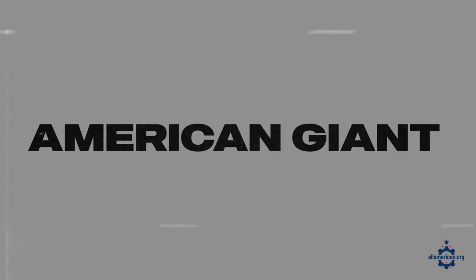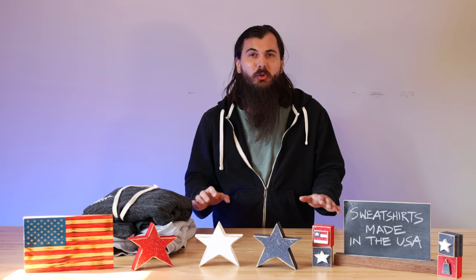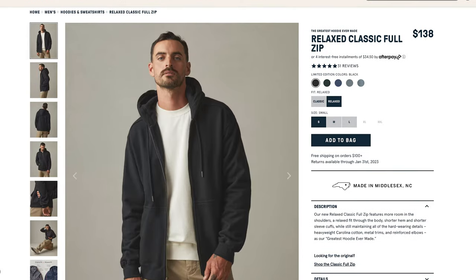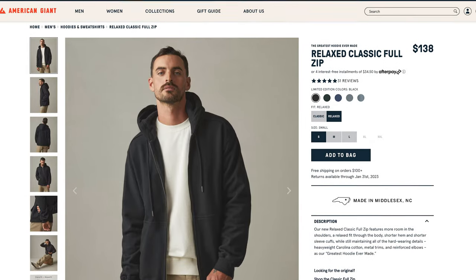All right, now let's cover some of the great brands that are making sweatshirts and hoodies made in the USA. I don't have time to cover every single clothing brand in this video, so make sure to leave a comment below with some of your favorites. First up is American Giant. American Giant is based out of California and is making some of the most comfortable hoodies and sweatshirts around. I actually have their classic full zip hoodie on right now, and it is one of my absolute favorites.